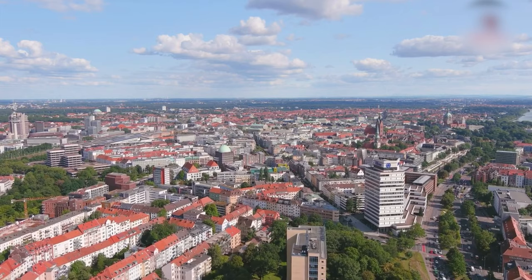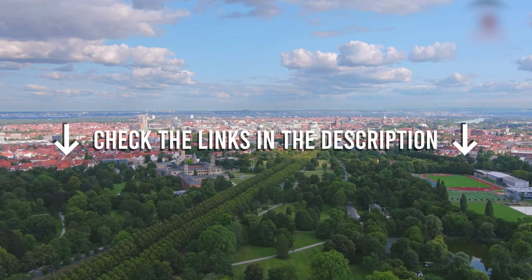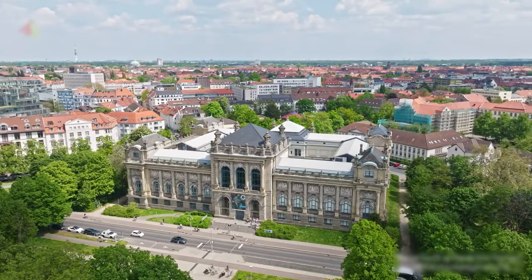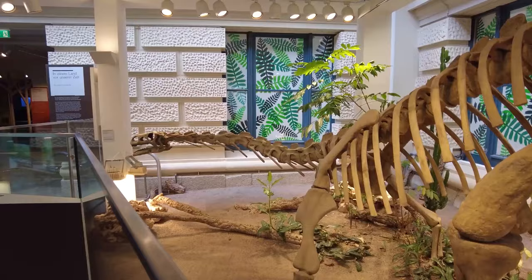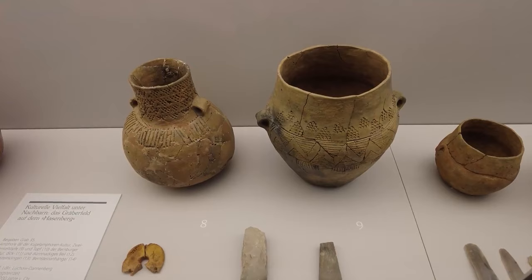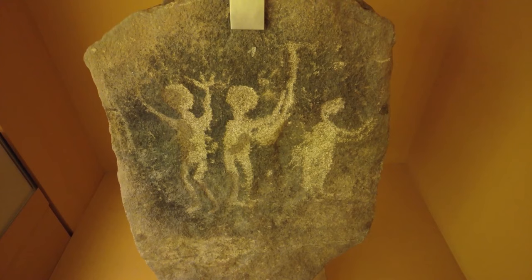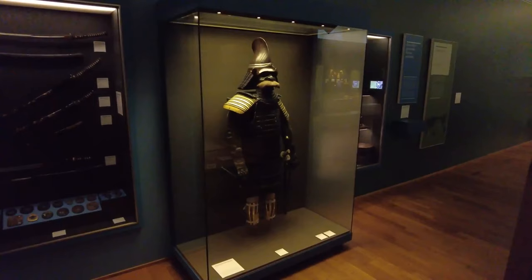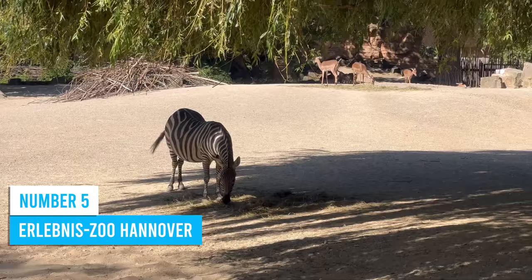Check the links in the description for recommended tour operators that will enhance your Hanover experience. Number 6: Lower Saxony State Museum. The Lower Saxony State Museum is the oldest in the city and a real treat for history enthusiasts. From natural history to prehistory and ethnology, the museum covers it all. Explore fascinating artifacts from ancient times, like fossilized remains of extinct animals and tools crafted by early humans. Conveniently located across from the New Town Hall, each exhibit comes alive with engaging narratives.